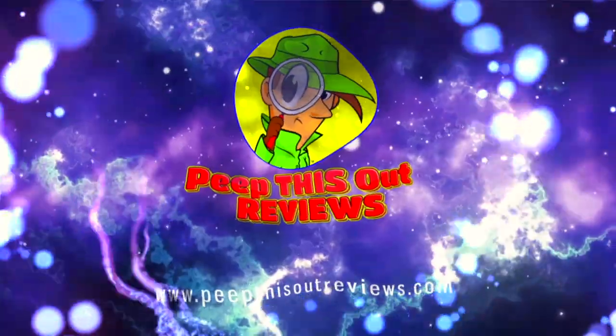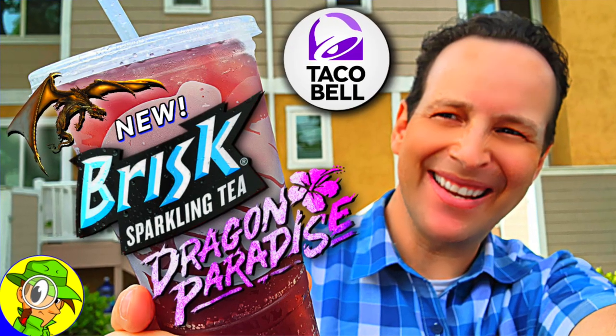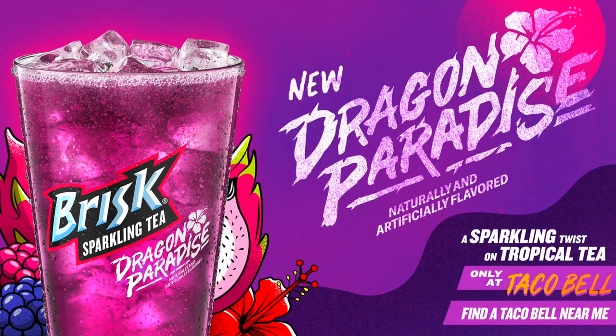Welcome to Peep This Out Reviews with Ian K — stay frosty! What's going on everyone, welcome or welcome back to the channel. It's Ian K, and today we're headed over to Taco Bell to scoop up one of their all-new drinks.